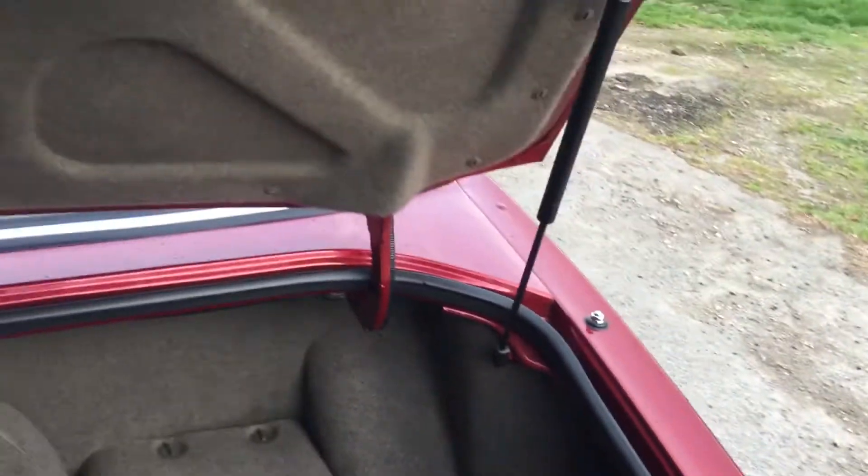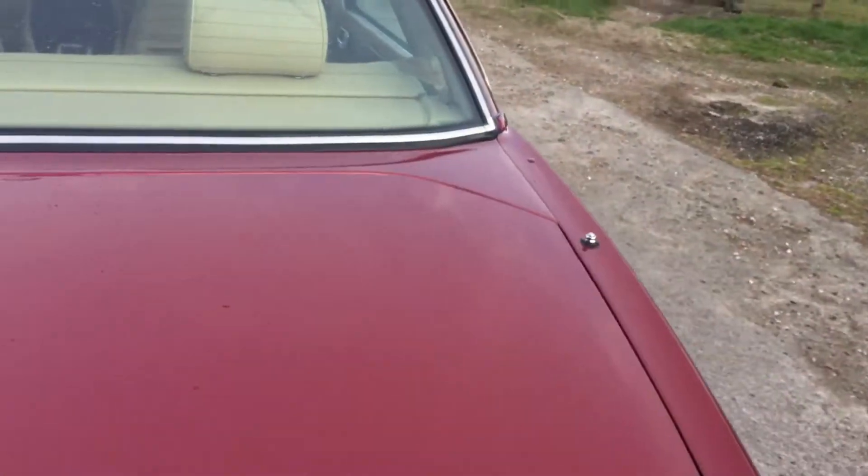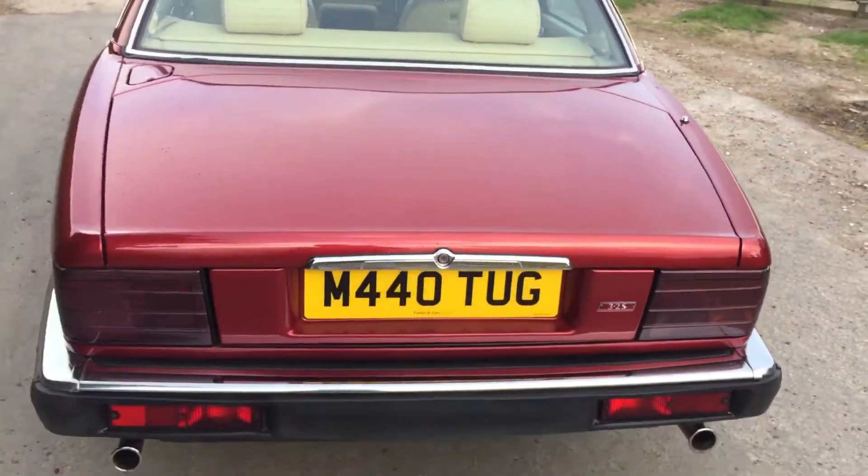Let me move my work bag so you can see how clean it is in the boot — it doesn't look like it's had a lot of use either. Fantastic headlining as well, and I mentioned the optional electric sunroof.